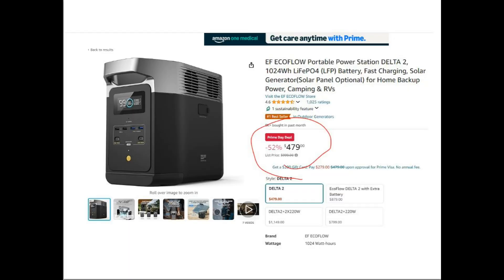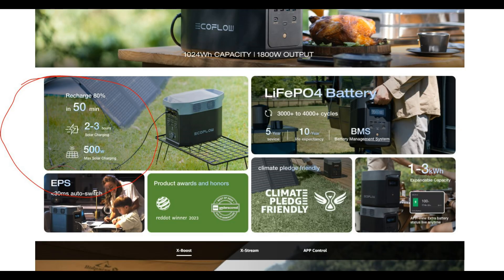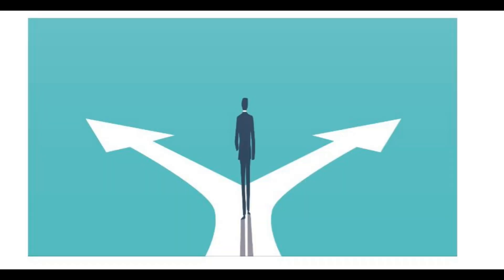For the solar generator, I'm going to go with the EcoFlow Delta. It's currently on a Prime Day sale on Amazon for under $500. It'll charge in your house, in your car, or with solar. So how do these two items match up?